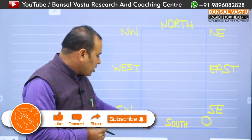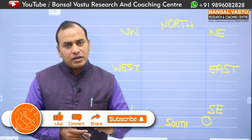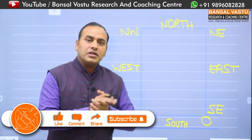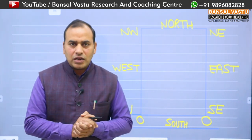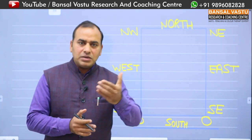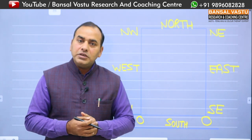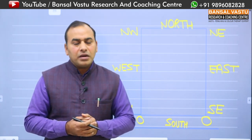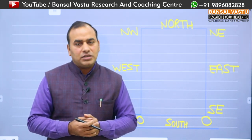For your shutter, you should use red color or cherry color. Colors like red, cherry, yellow, peach, orange, or pink on your shutter will help bring good energy and business to your south-facing shop.